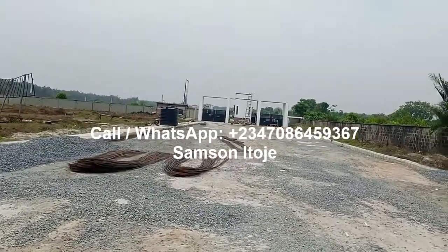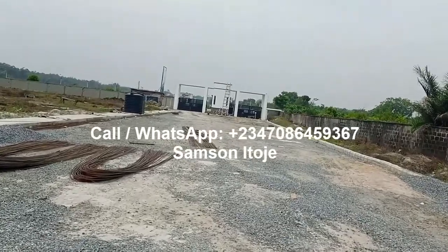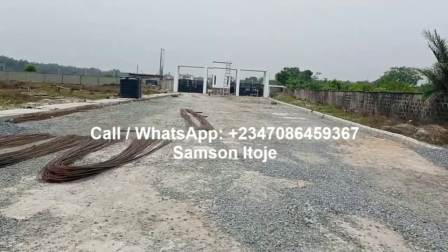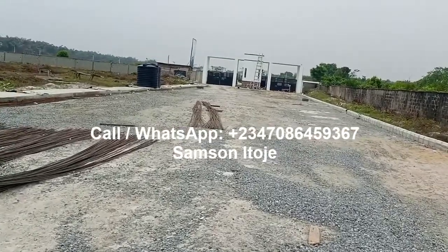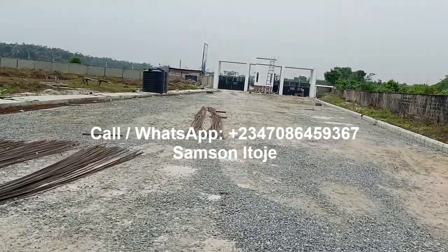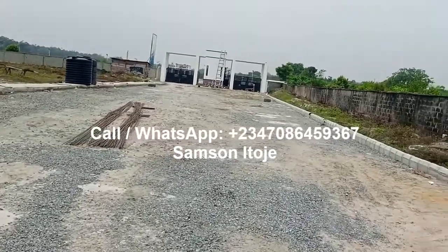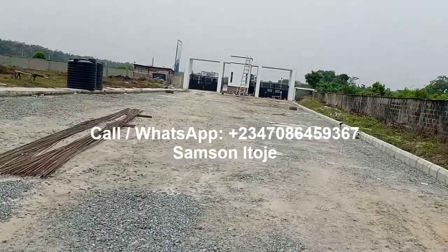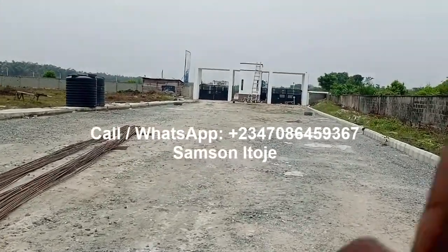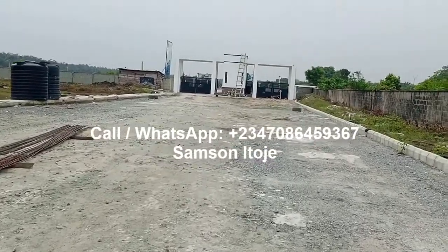If you want to buy into Frontier, Frontier is 15 million naira per plot and the plot size is 500 square meters. Whereas Pardini Estate is 600 square meters at 12.5 million naira. Westbury Homes is 600 square meters selling for 12.7 million naira. However, you have to walk about five minutes down the road to get to Pardini Estate and Westbury Homes.